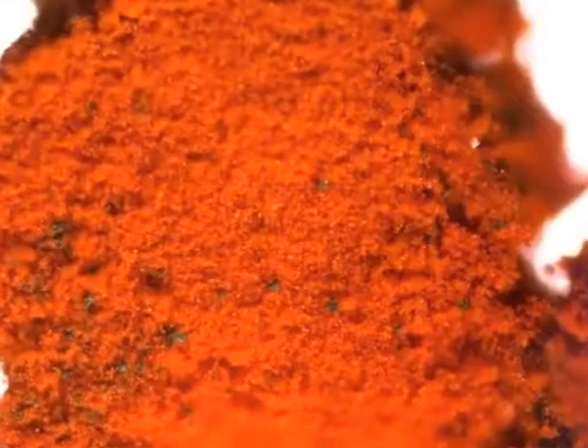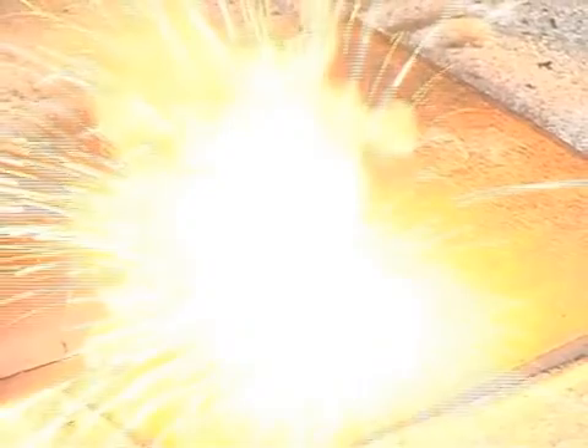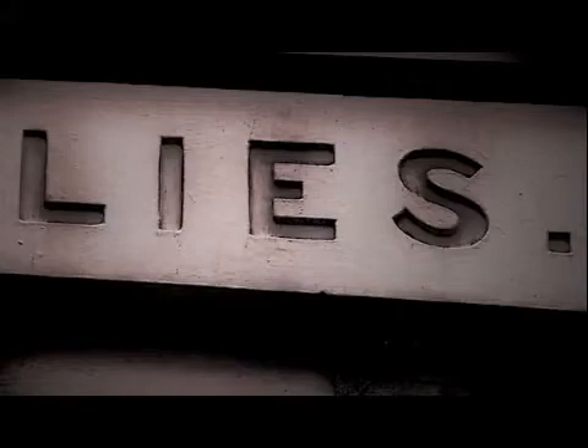I've also made some nanothermites that look strikingly similar to some of these red chips, and I've done some ignition experiments and looked at the residues. I've also unfortunately seen the disinformation that mainstream media has put out.